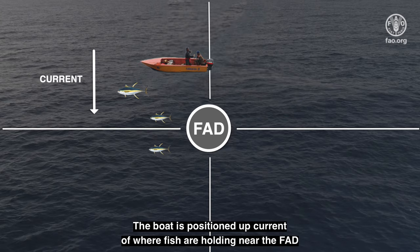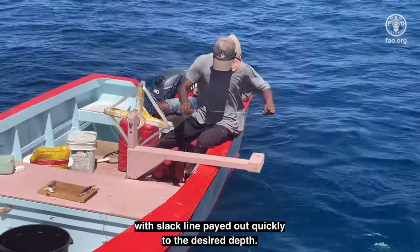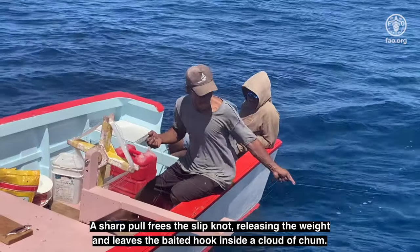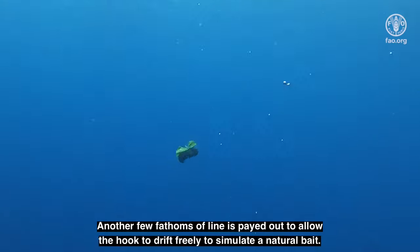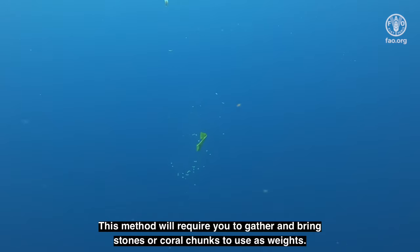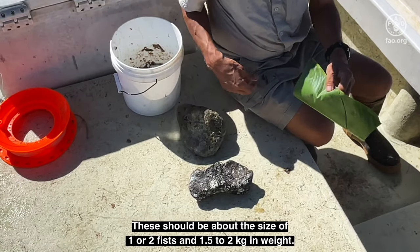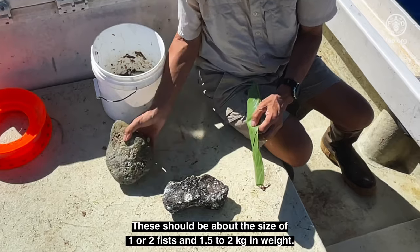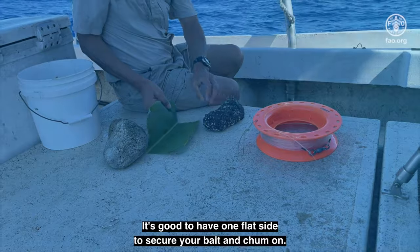The boat is positioned up-current of where fish are holding near the FAD. Spare line is paid out and the stone package is dropped with slack line paid out quickly to the desired depth. A sharp pull frees the slipknot, releasing the weight and leaving the baited hook inside a cloud of chum. Another few fathoms of line is paid out to allow the hook to drift freely to simulate a natural bait. This method will require you to gather and bring stones or coral chunks to use as weights. These should be about the size of one or two fists and 1.5 to 2 kilograms in weight, with one flat side to secure your bait and chum on.